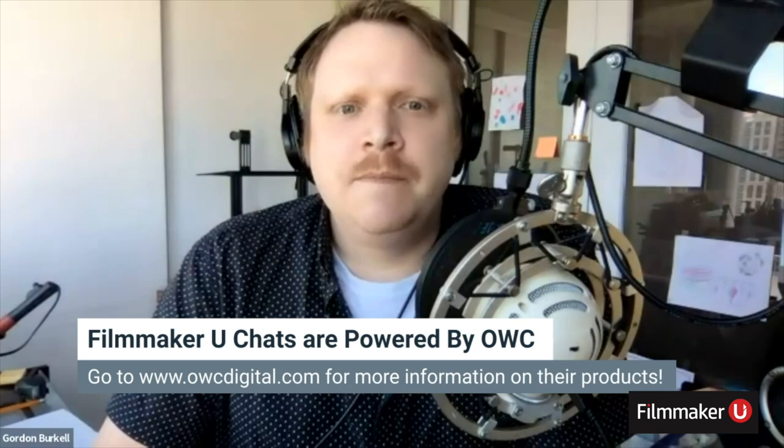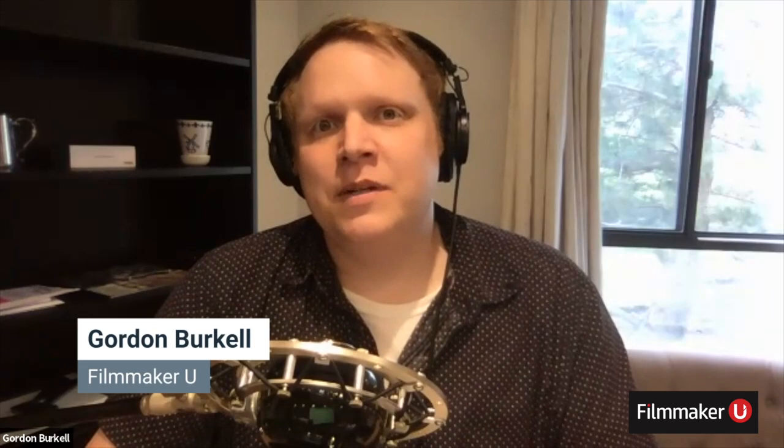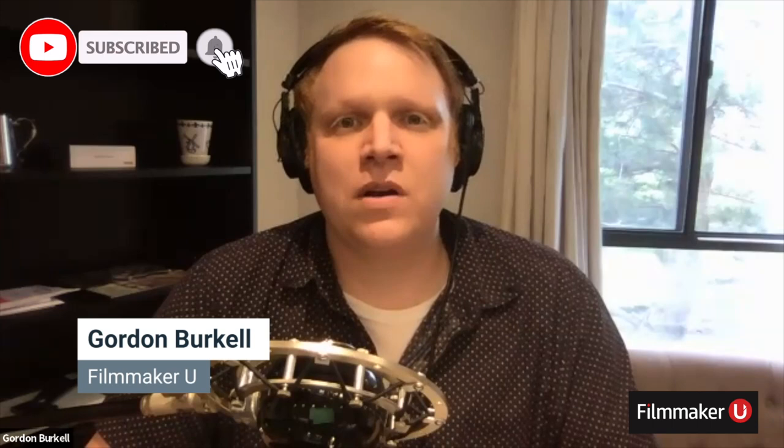Today's episode of Filmmaker U is brought to you by our sponsors OWC — go to owcdigital.com for all your filmmaking and computer needs — and by AJA, check out aja.com to see how they can help with your post-production needs. I'm Gordon McKell from Filmmaker U, where we create courses for film professionals to deepen and diversify your existing skill set. This week I'm joined by colorist Jatine Patel, whose work includes Mission Impossible: Fallout, The Hitman's Bodyguard, and more recently Breeders. Welcome to the show, Jatine.